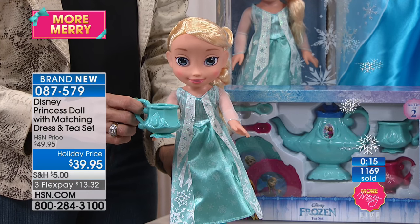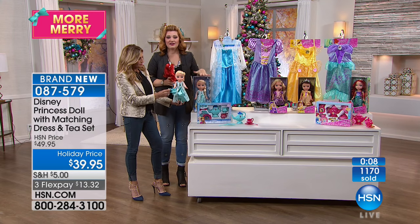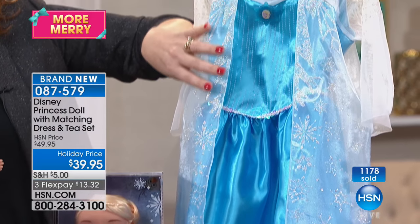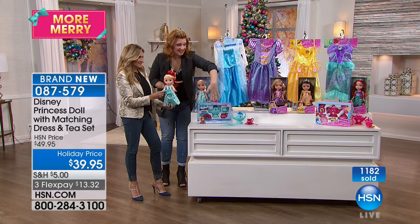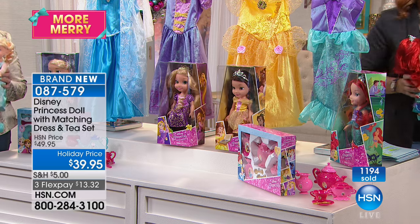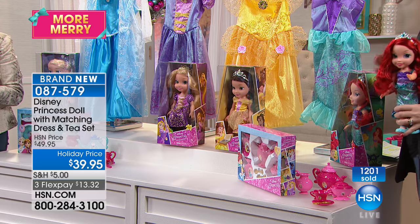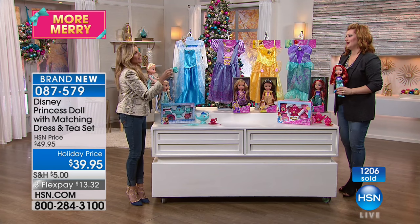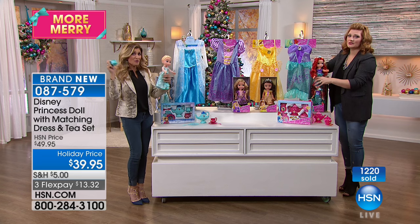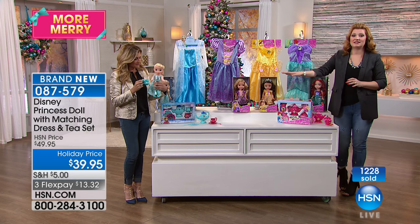I'd love to walk through all the choices again. The Frozen doll for $39.95 — you get the dress fitting a 4 to 6X little girl, the tea set, then Rapunzel, then Belle — final call out — and then Ariel. All choices still remain, but with everybody calling in we have just about 500 remaining. Item number 087-579. Carrie, thank you for being here — she's been at Disney over 20 years.